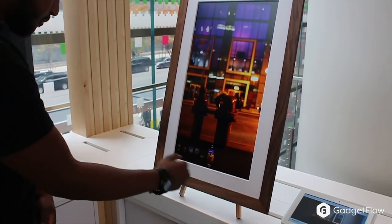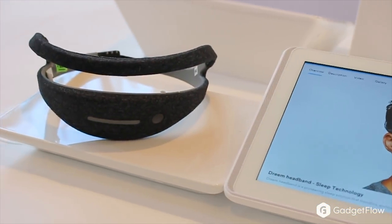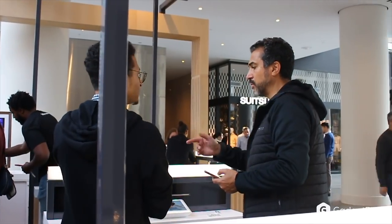Beta's model is discover, try, buy. So we're here for them to discover the new products, try it out, and then if they want to buy it, they can buy it. We are a platform for smaller companies to display their products. A lot of things you're probably seeing on Facebook, Kickstarter, Indiegogo — Beta is the spot for them. A lot of our products are from Kickstarter. They really started from there and they use our platform to get more feedback from the customers.